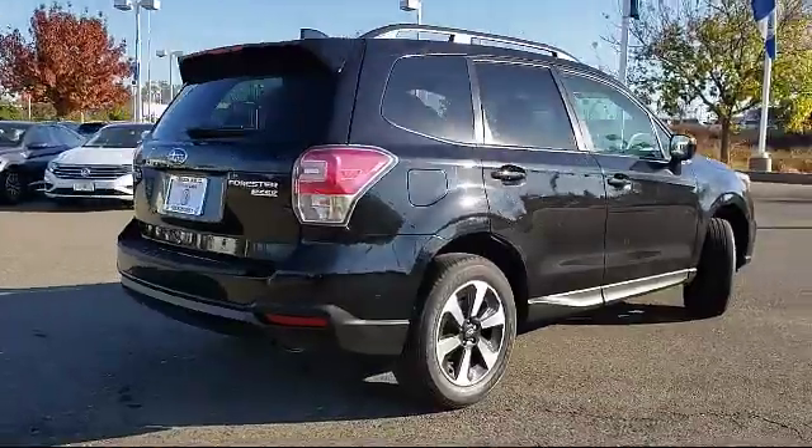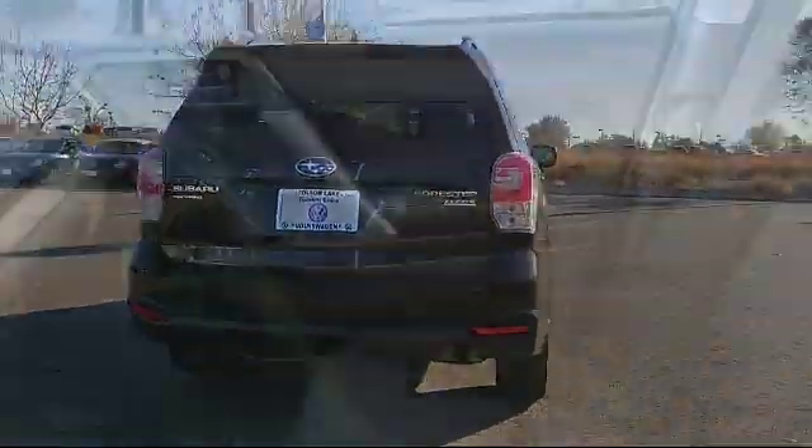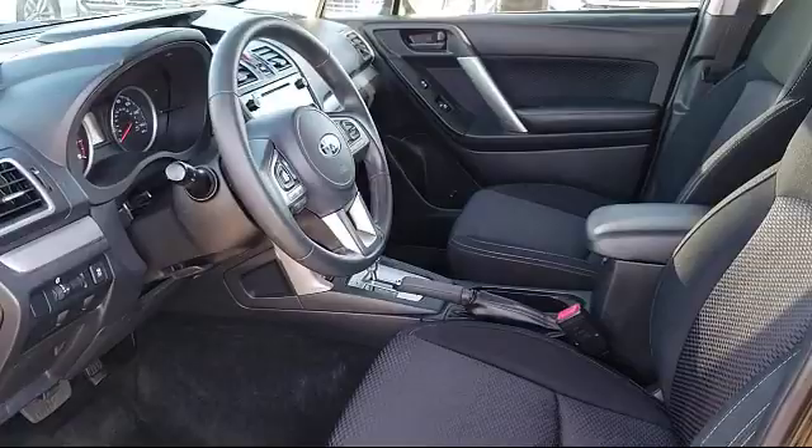Only the best trade-ins and purchased vehicles make it through our rigorous inspection process. Our sales and service team is dedicated to provide an unparalleled level of customer service to answer any questions that come to mind.